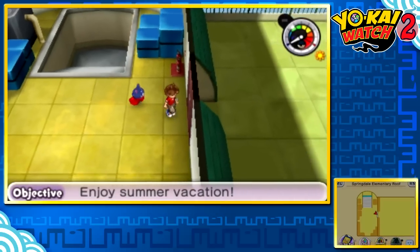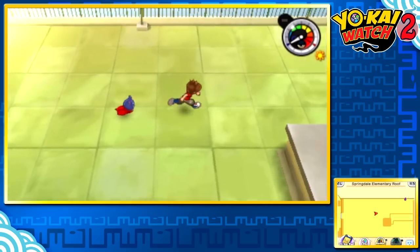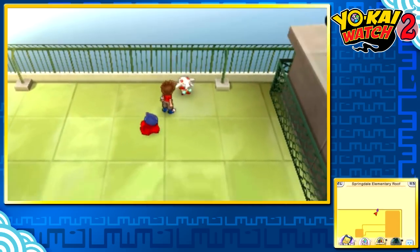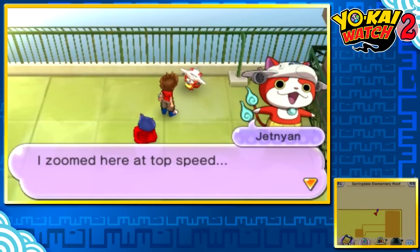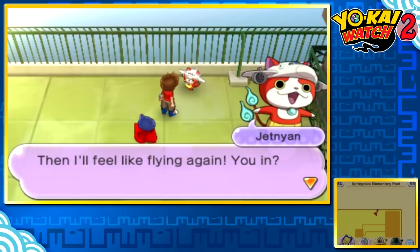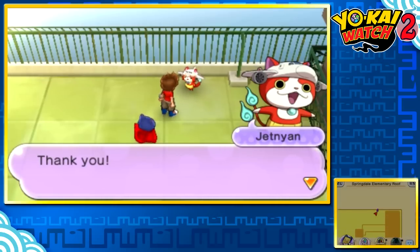To get Jet-N-Yon, all you gotta do is come up to the top of your school. And once you scan the QR code, a special Yo-Kai will be waiting for you. Jet-N-Yon says: 'I zoomed here at top speed. Well, I feel pretty meh. Hey you, you wanna battle with me and give me the push I need? Then I feel like flying again.' Sure, I guess we got nothing to lose, Jet-N-Yon.